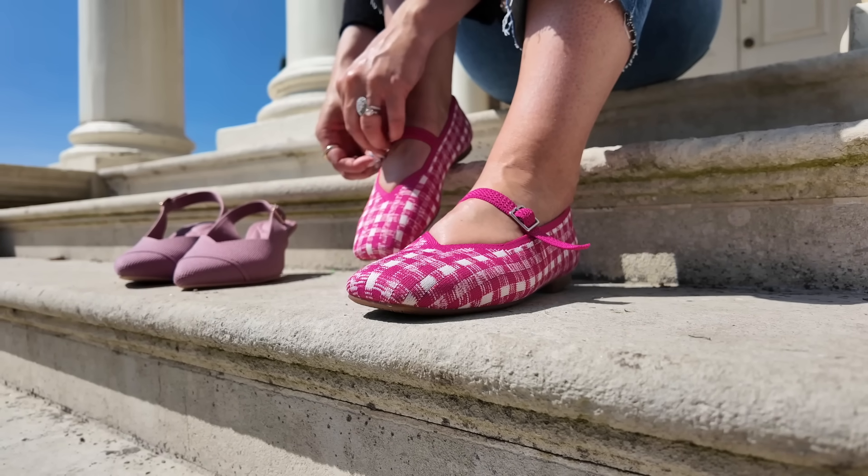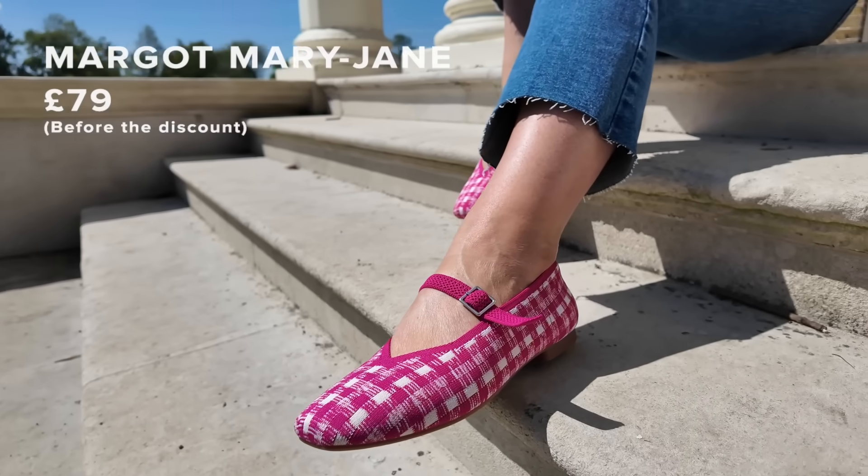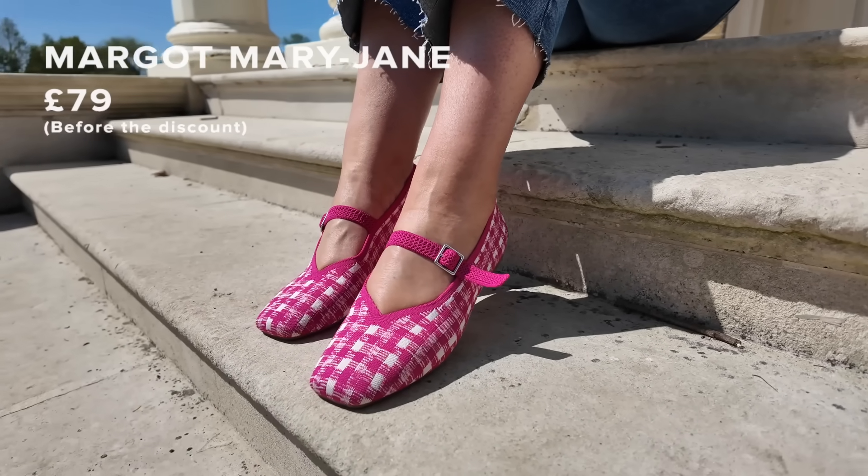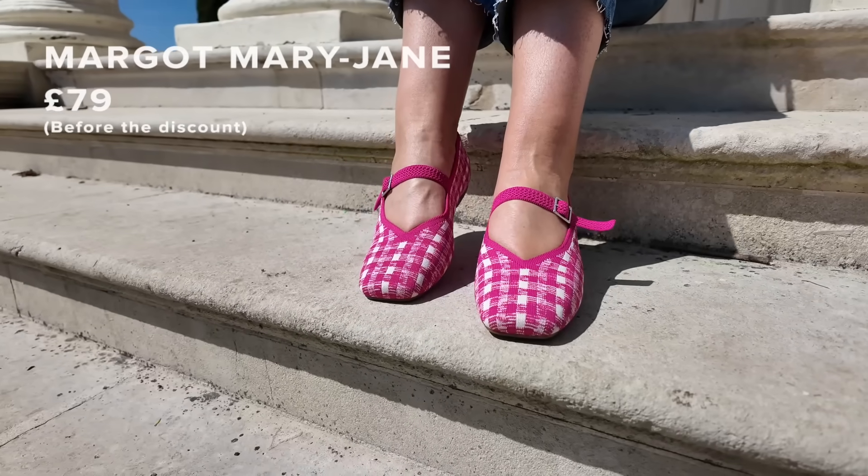They also have a herbal insole with arch support, and the material is stretchy, so if you have a wider foot they're very comfortable. I've got a wider foot and I find these great for daywear. They have a slightly squared-off toe, and these were £79 — pretty good value, I think.